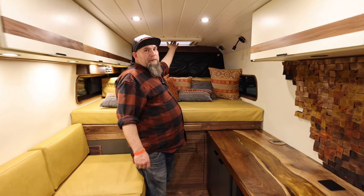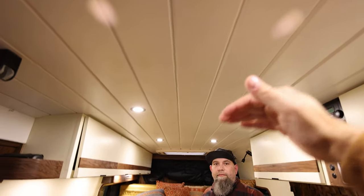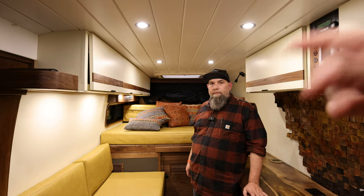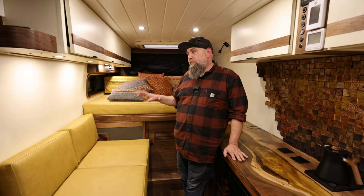Of course we have the skylight back here too — we didn't talk about that — but you have the skylight blackout shade. The reason you can fit the 800 watts, the Max Air, and the skylight and an air conditioner is because you went with the Cruise and Comfort — it's an undermount air conditioner. Yeah, absolutely — Cruise and Comfort does an amazing job.